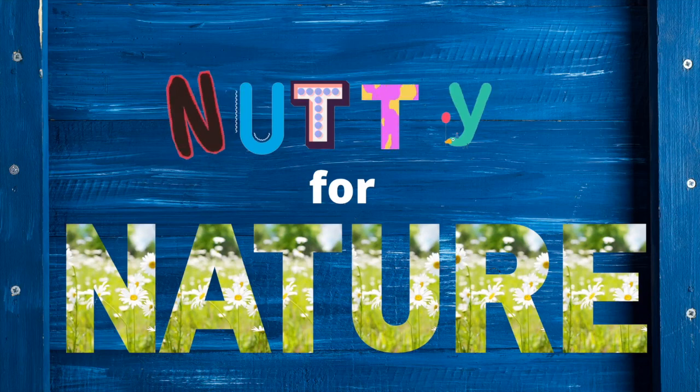Hi, my name is Emily, and I'm here today with a Summer Starts at EPL Nutty for Nature class. We're going to be learning a little bit about nature, talking about some fascinating animal facts, and we have a few activities as well.